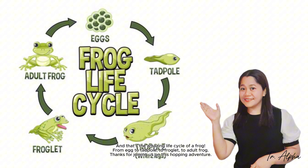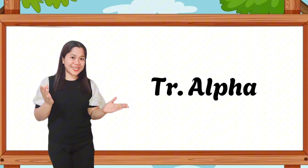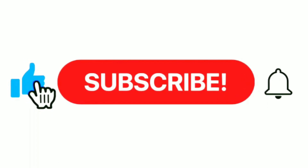Thanks for joining us on this hopping adventure. This is Teacher Alpha. Till next time, subscribe for more videos.